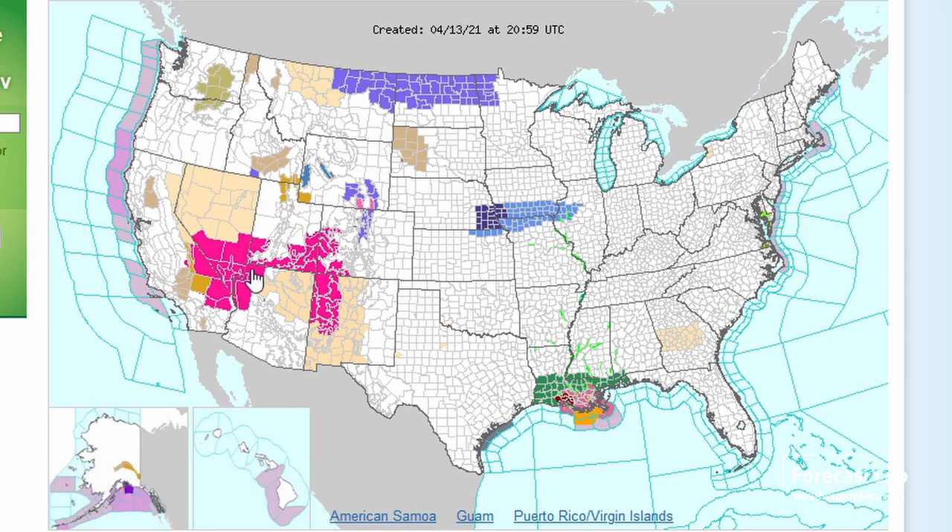Looking at the weather threats this afternoon: we've got a red flag condition all the way from Vegas back towards Albuquerque due to strong winds, dry conditions, and hot weather. Further to the east, freeze warnings and frost advisories for Omaha out towards south of Des Moines. Up to the north, a winter weather advisory for snow up in North Dakota. There's also a hodgepodge of wind and other advisories, and down in southern Louisiana, a bit of a severe risk with flooding storms in that region.